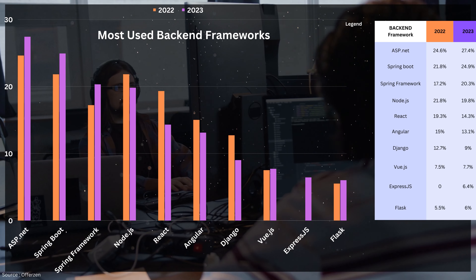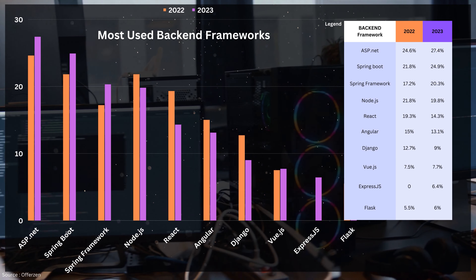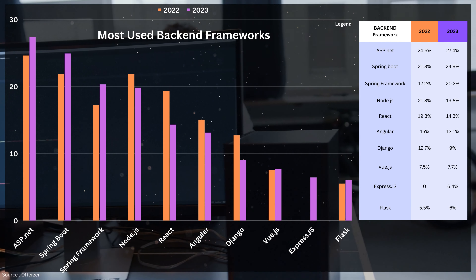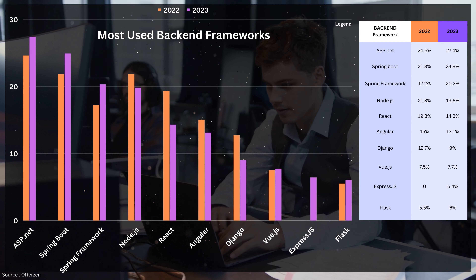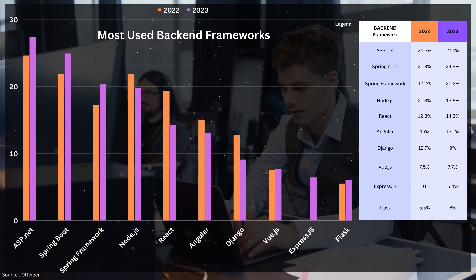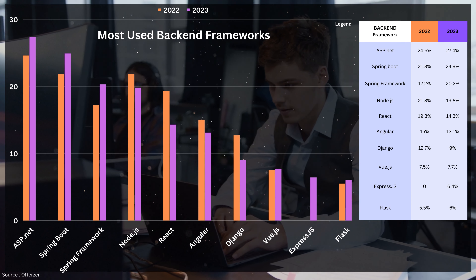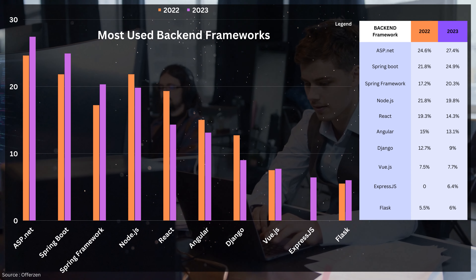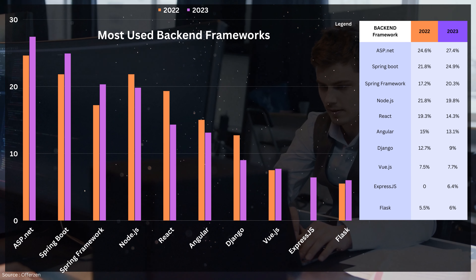Moving on to back-end frameworks, we can observe that ASP.NET and Spring are still dominating as the most widely used frameworks. ASP.NET belongs to the Microsoft family while Spring is associated with Java. It's important to note that Java and JavaScript are two different programming languages, which is why you would also find Node.js on the list — Node.js is specifically for JavaScript and not Java. This graph is relatively straightforward and it's quite clear which frameworks are popular in the back-end development space.